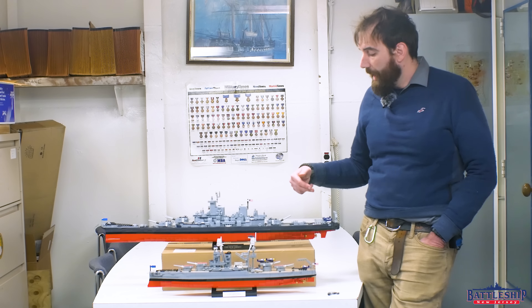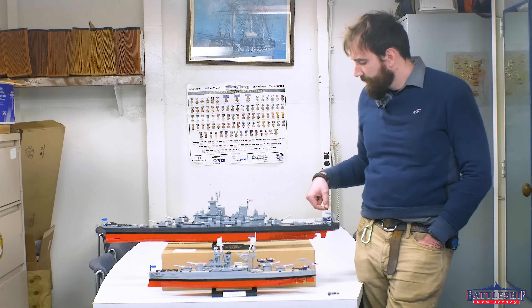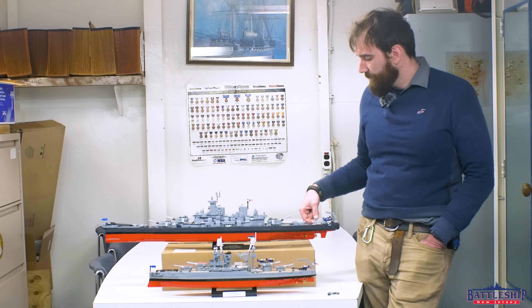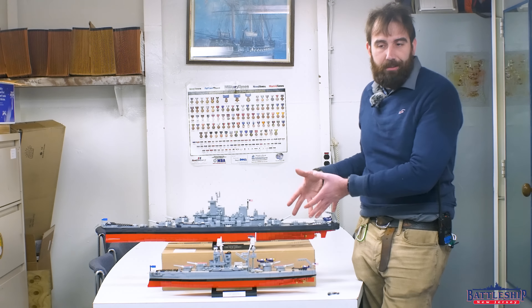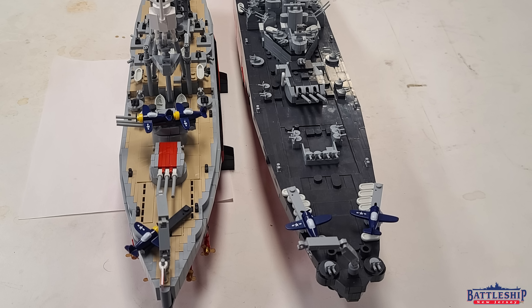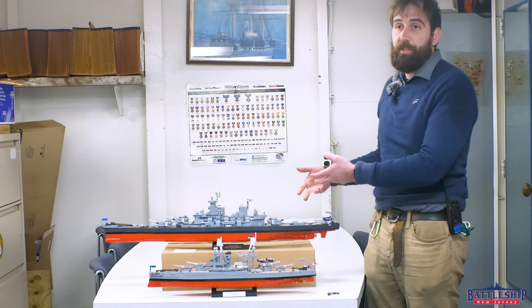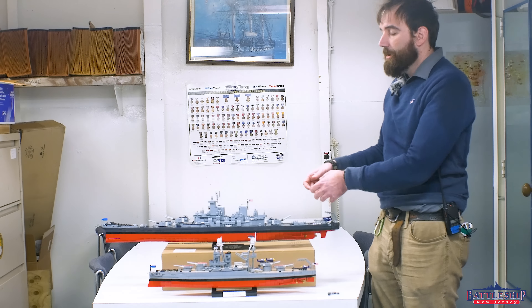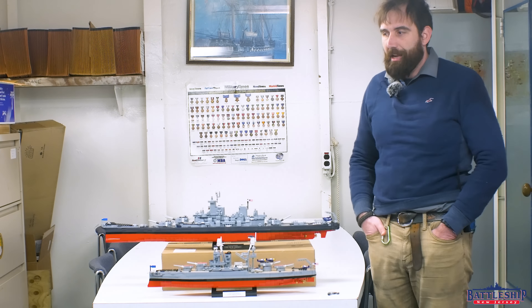Likewise, Battleship New Jersey has no hangar, was designed to carry three aircraft but usually only carried two, and has similar trainable catapults on her fantail. She has a much wider aft end, whereas Arizona is thick the whole way through, so there's just more room on the fantail. And any damage that these lightly built aircraft stuffed with explosives in the form of gasoline might take is only going to damage the fantail area — it's not going to do any serious damage.